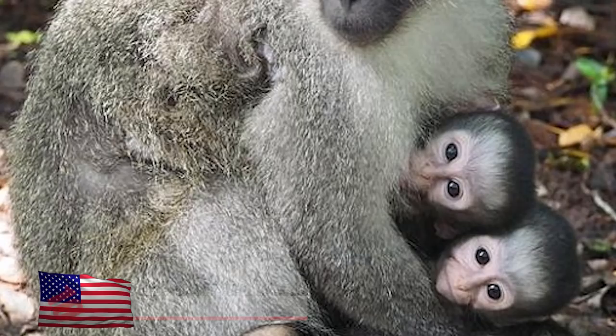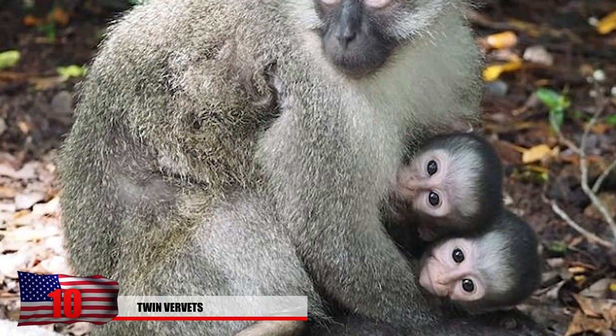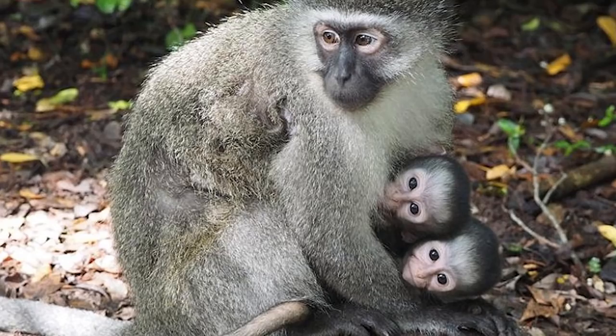Number 10: Twin Vervets. Although this species is somewhat widespread through certain regions in eastern and southern Africa, it's quite rare to come across a pair of twin vervets. The last known twin vervets were spotted in 1946.